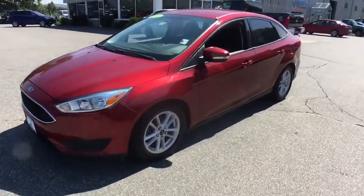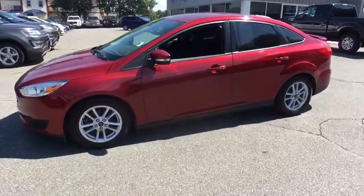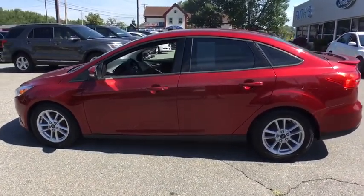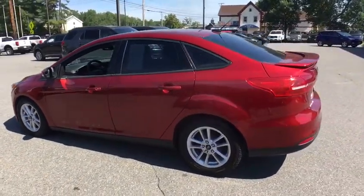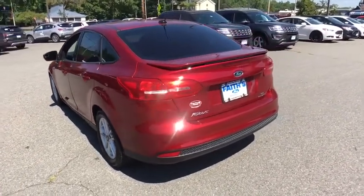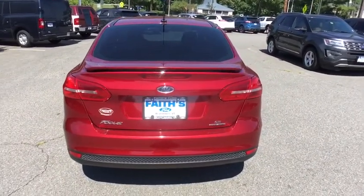We are pleased to show you the 2016 Ford Focus. Focus has more cool tech, more of what you're looking for. From any point of view, more than meets the eye. This vehicle has less than 25,000 miles. Here are some of this vehicle's great options.